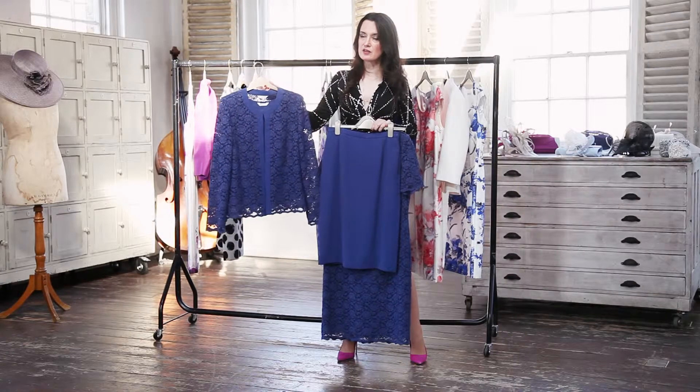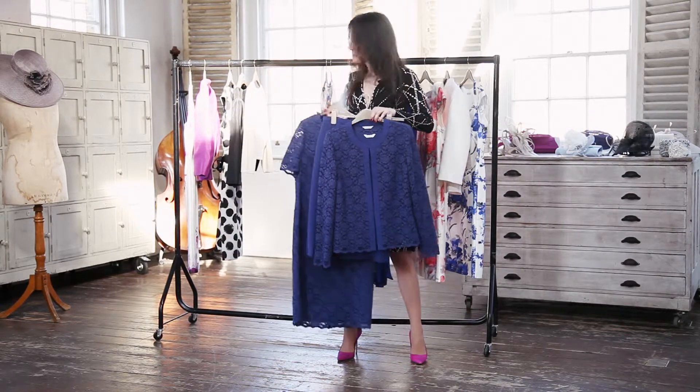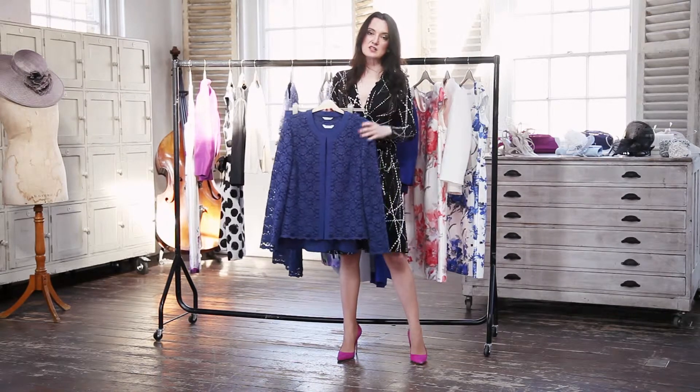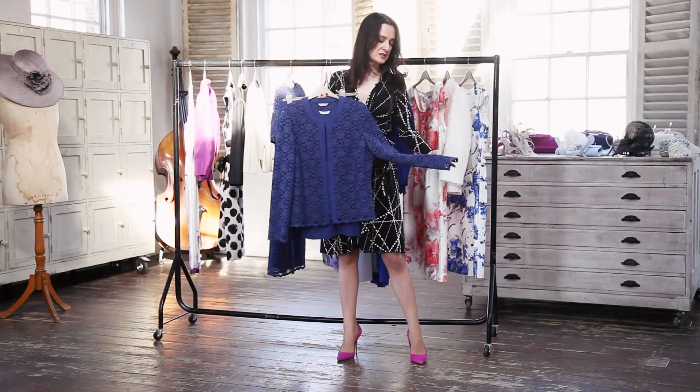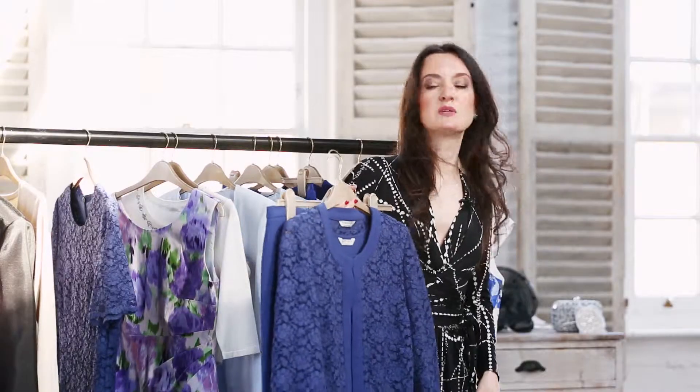I like this concept of layering — I think it gives you ease of movement, you feel comfortable, but at the same time you're feeling super, super elegant. It's all down to this lace. Lace is one of those fabrics that's completely timeless; it's always going to be on trend, season in and season out, and I think you're going to get a lot of great wear out of these pieces.